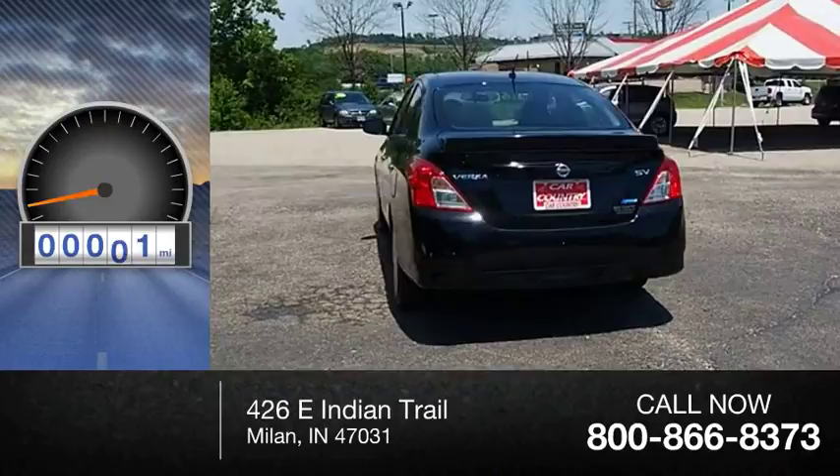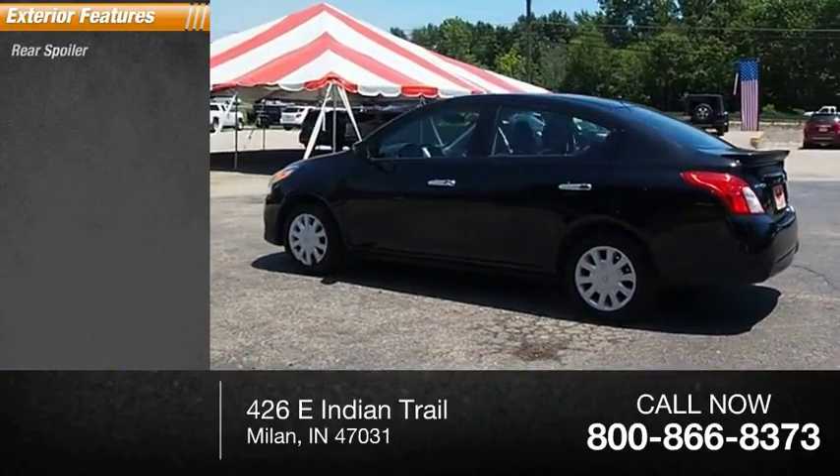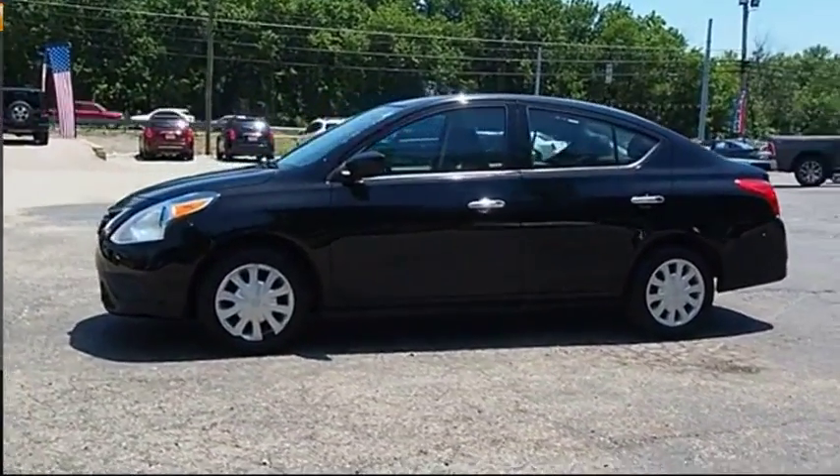This vehicle has less than 95,000 miles. Here are some of this vehicle's great options: rear spoiler, traction control, stability control, power brakes, braking assist.